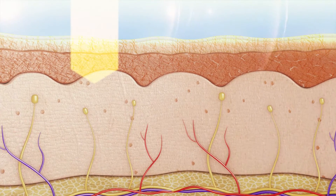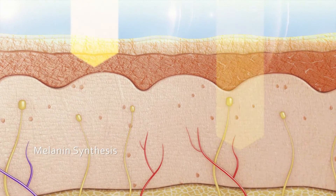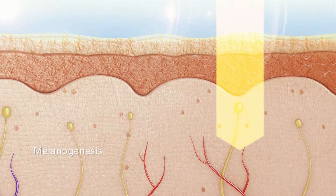Under UV exposure, our skin undergoes three major steps: melanosome formation, melanin synthesis and melanosome transport. The whole process is known as melanogenesis.